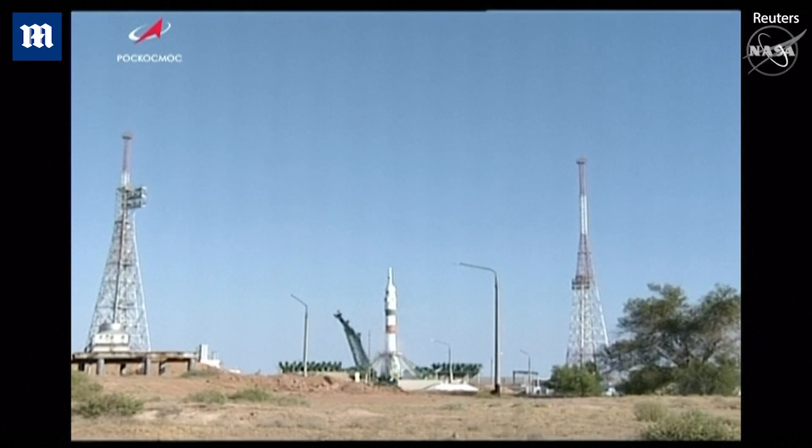We have engine ignition. Turbo pumps up to flight speed and liftoff.